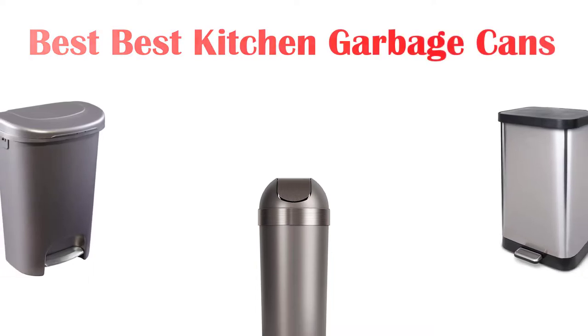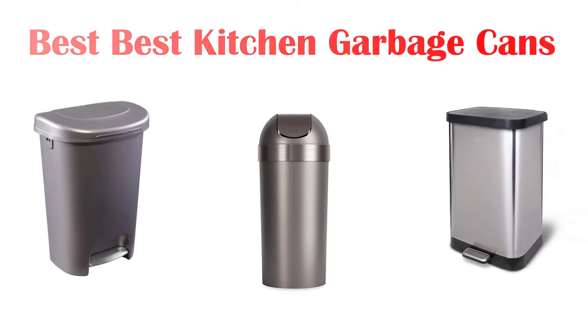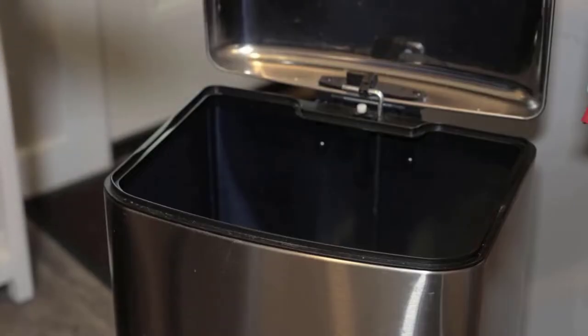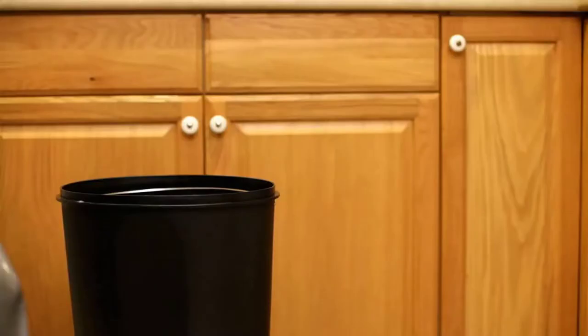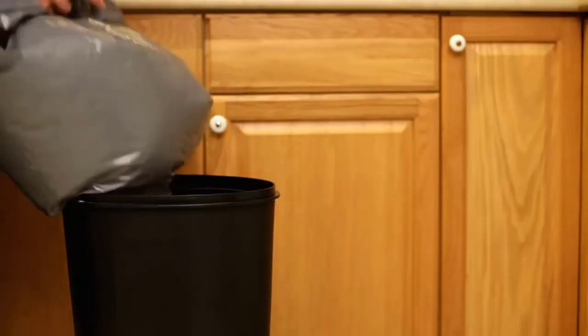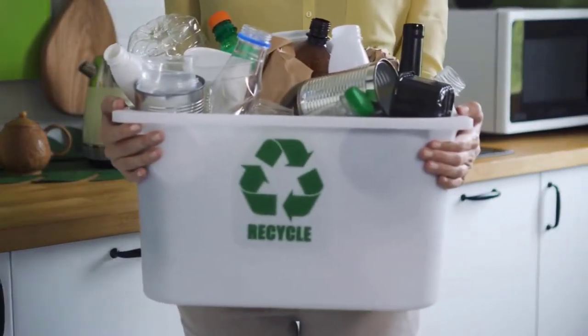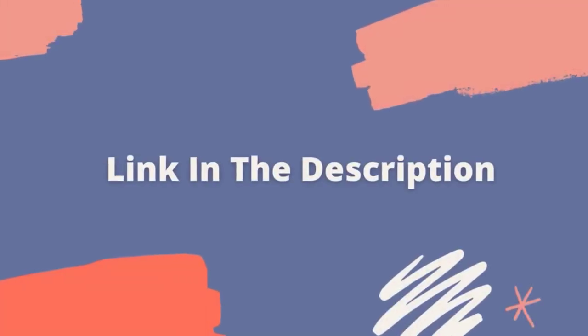Hey guys! In this video, we're going to look at the top 5 best kitchen garbage cans available on the market today. We made this list based on our own opinion, research, and customer reviews. We've considered their quality, features, and values when narrowing down the best choices possible. If you want more information and updated pricing on the products mentioned, be sure to check the link in the description below.